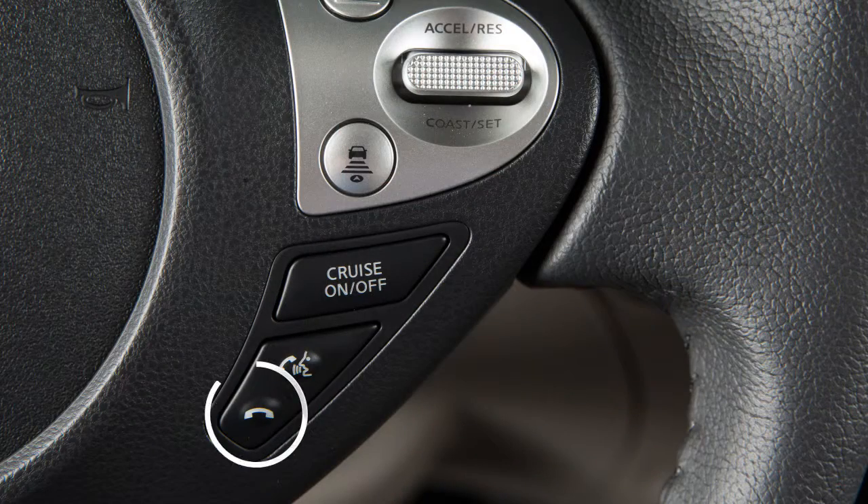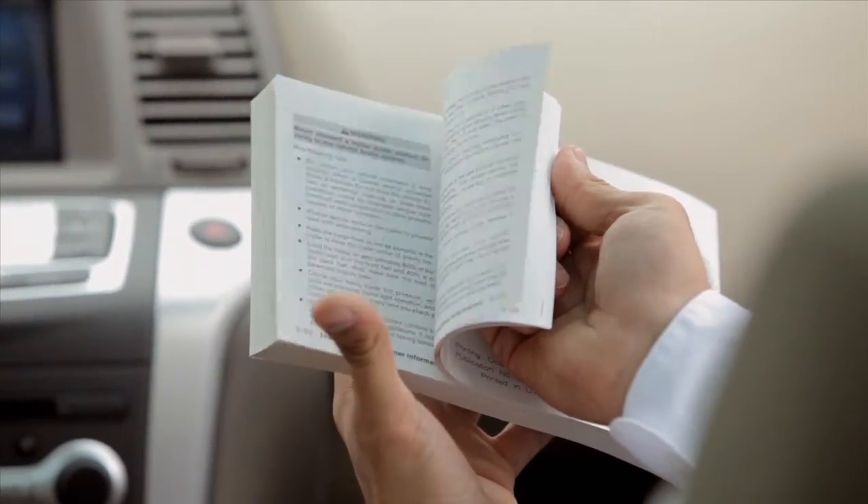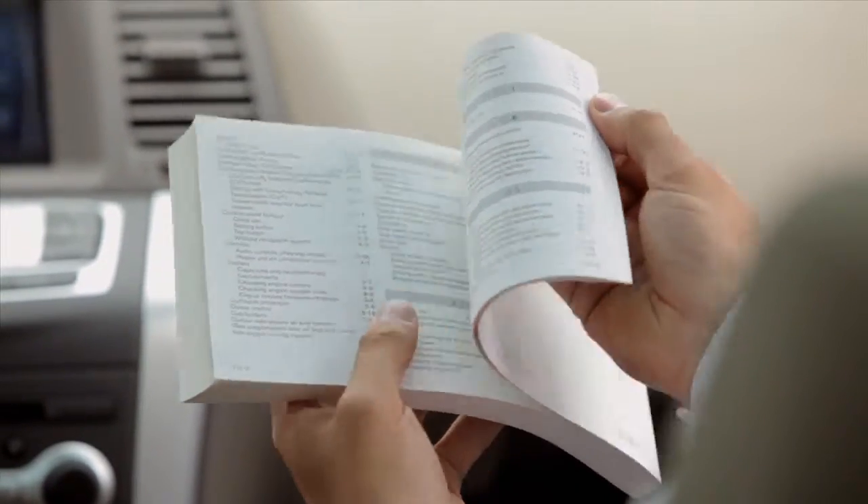To cancel a voice recognition session, press and hold the phone end button. Please see your owner's manual for important safety information, system limitations, and additional operating information.